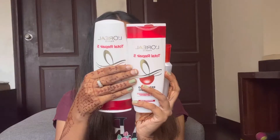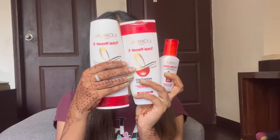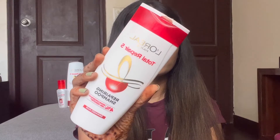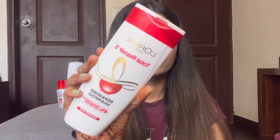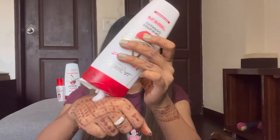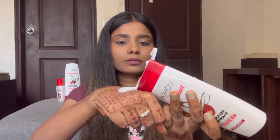Here are three products from L'Oreal Paris Total Repair 5 range. The first product is L'Oreal Paris Total Repair 5 Repairing Shampoo. This is how the bottle looks. It has 4% repair concentrate with carotene, which helps your hair repair and strengthen.